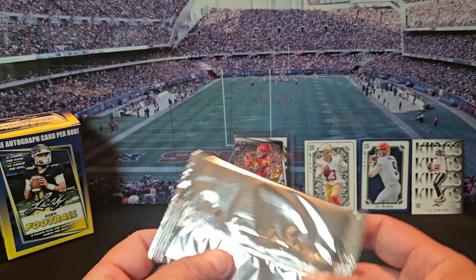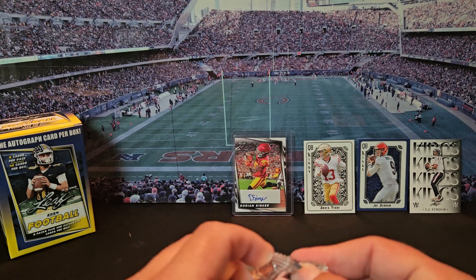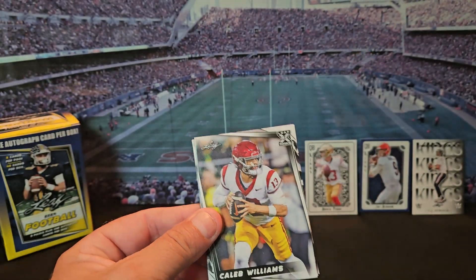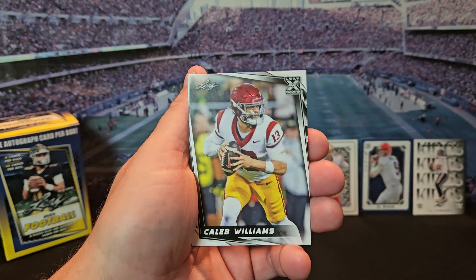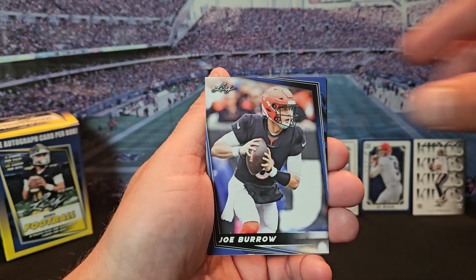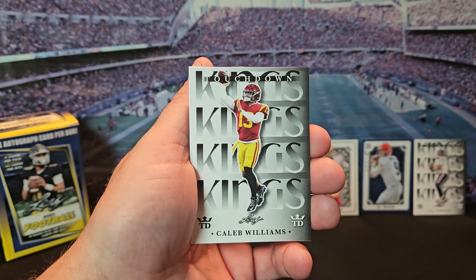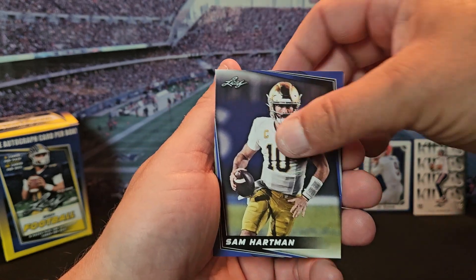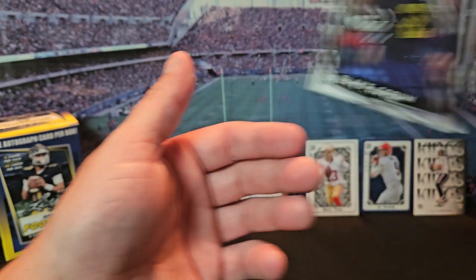All right, last pack, let's see what we can get, finish this off. There we go — another Caleb, Caleb number two. Joe Burrow, Caleb number three. There we go — Sam Hartman and Blake Quorum finishes it off.